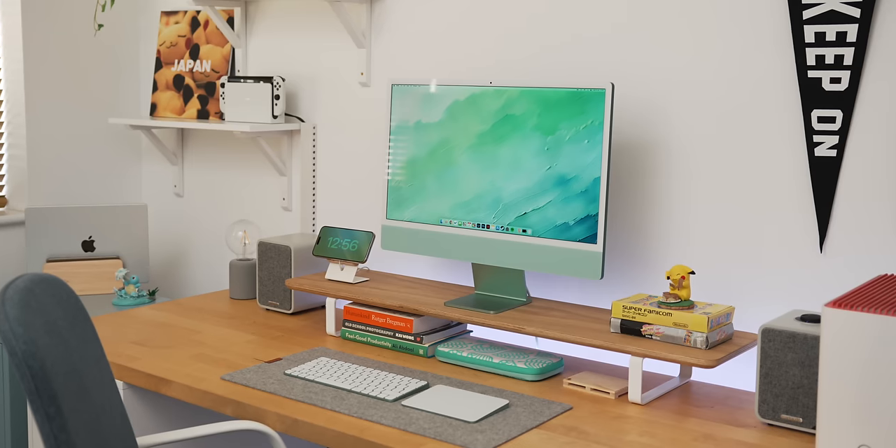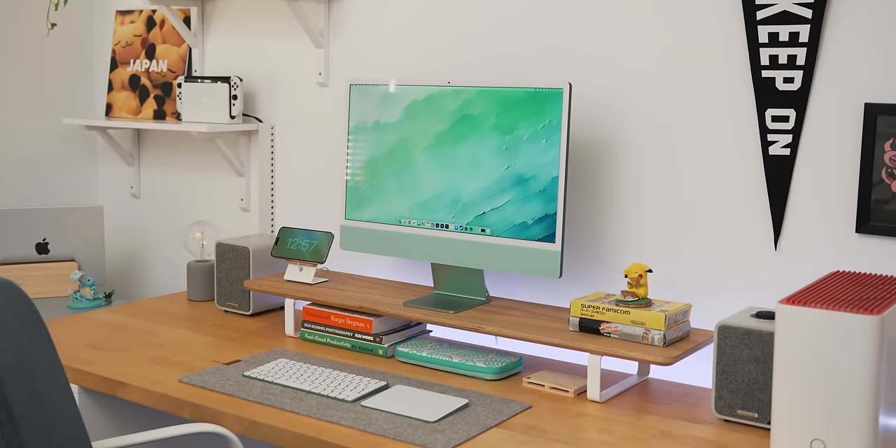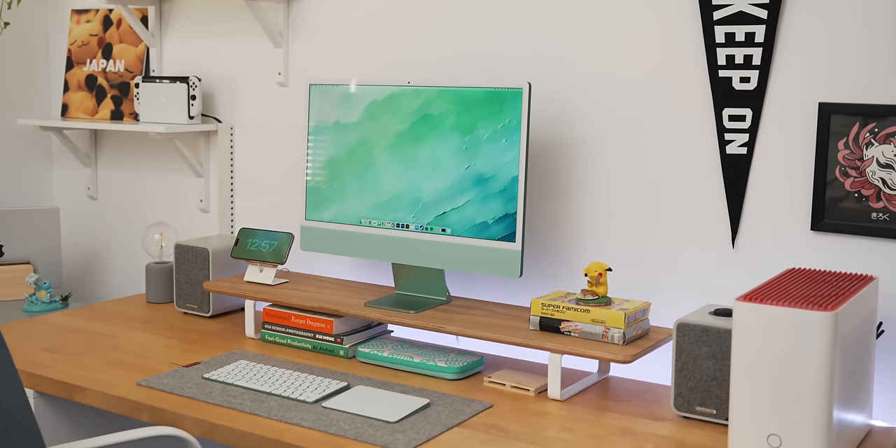You don't have to spend loads here. I've got one from Grovemade which was a little bit more expensive and is probably the best one I've ever had — it's really nice. And I have one at my home office from Oakywood which does a very similar job at a fraction of the price.